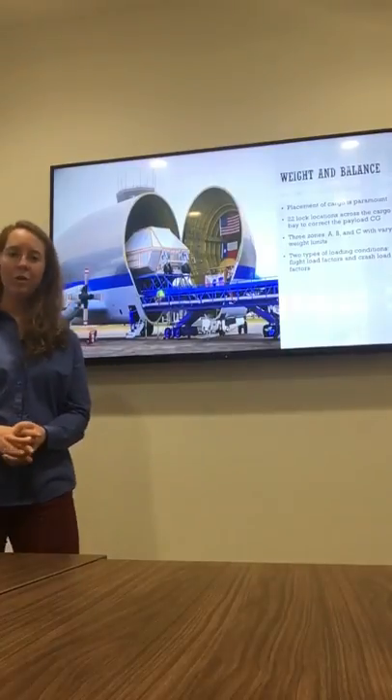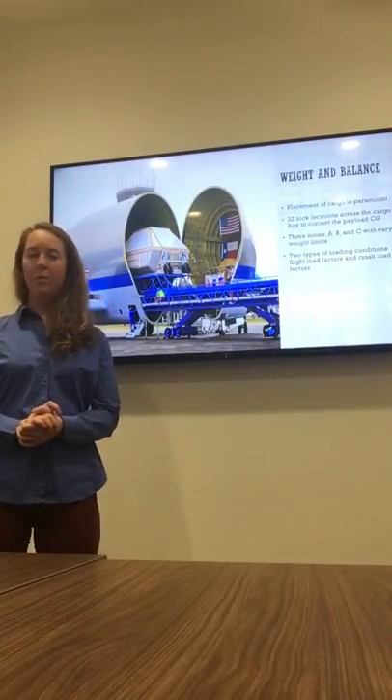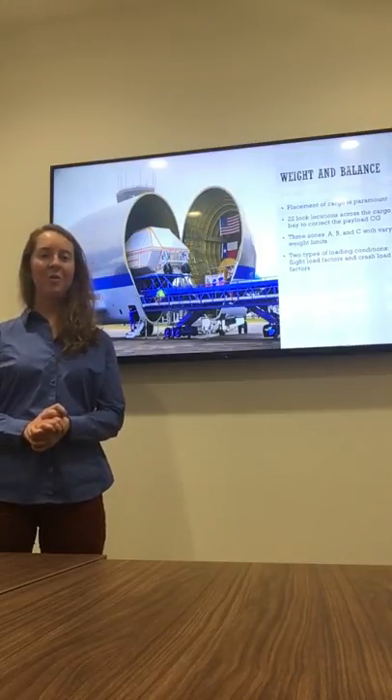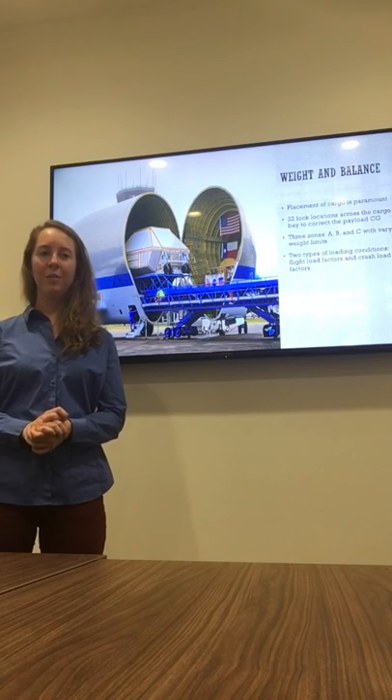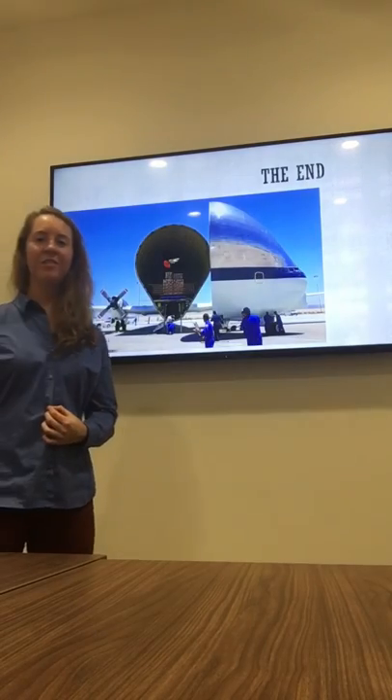That's my presentation. The Super Guppy is a very fascinating aircraft. It was used at a very important time in history, and I think without the Super Guppy, we would not have achieved victory over the Russians in sending a man to the moon. Thank you for your time, and I hope you enjoyed the presentation.